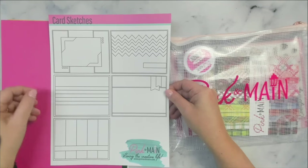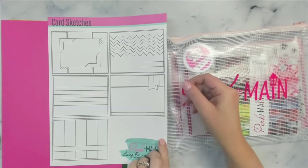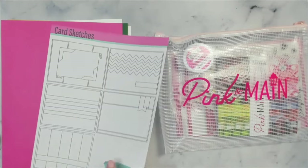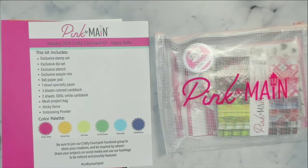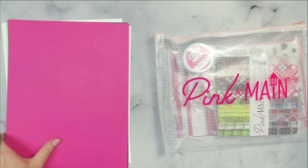The monthly subscription kit base price is only $34.99, with an automatic shipping charge added based on your location. This kit includes six sheets of 100-pound, 8.5 by 11 inch colored card stock.